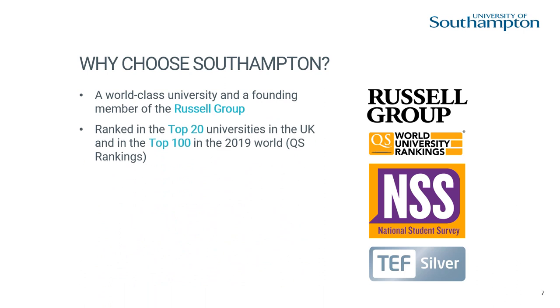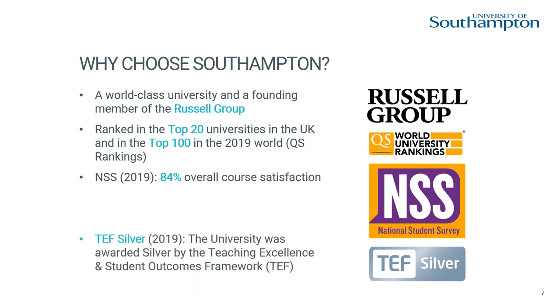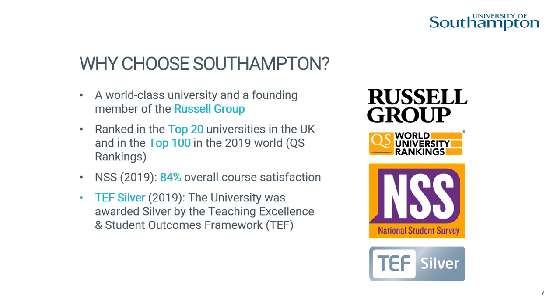Here are some key facts about us. We are part of the prestigious Russell Group, ranked in the top 20 UK universities and in the top 100 QS World Rankings. Our National Student Survey score for course satisfaction was 84% and we were awarded silver by the Teaching Excellence Framework.